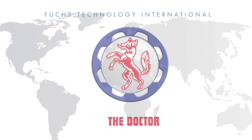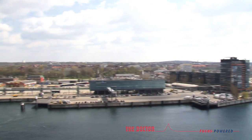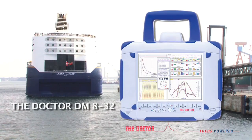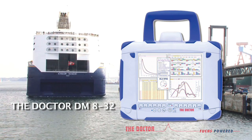Fox Technology International has ushered in a new era of engine diagnosis systems. We are proud to introduce the new Doctor DM832, a unique portable, multi-cylinder, real-time engine performance analysis unit.